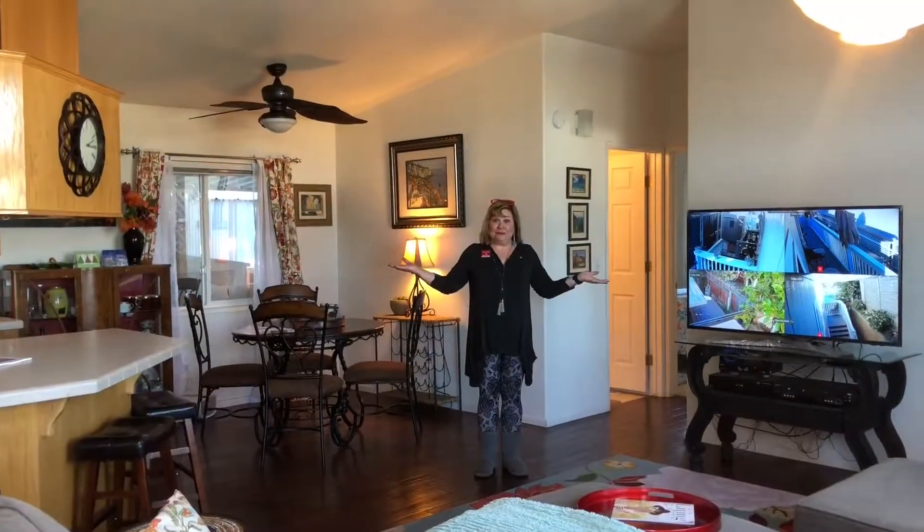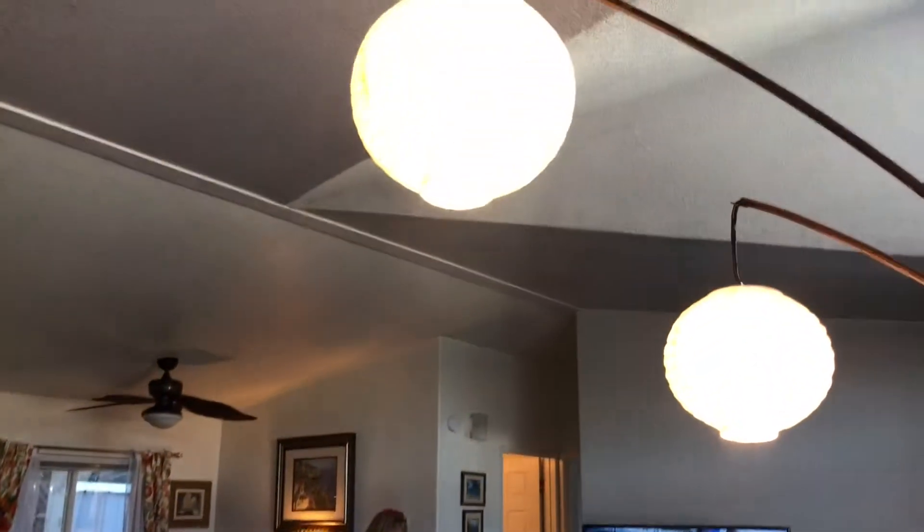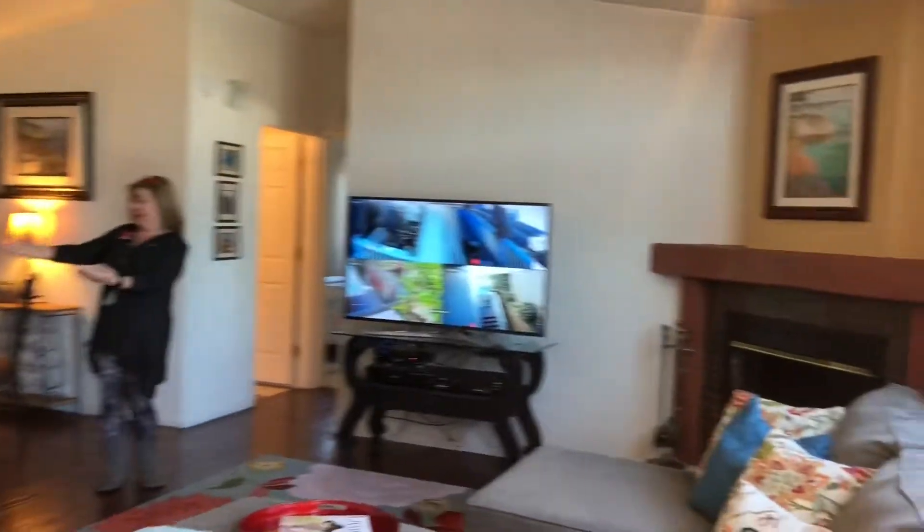Look at this spacious living area with these tall ceilings, a wood-burning fireplace, gourmet kitchen, and hardwood walnut floors.